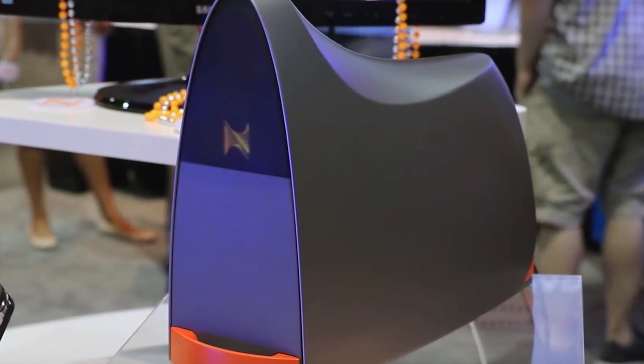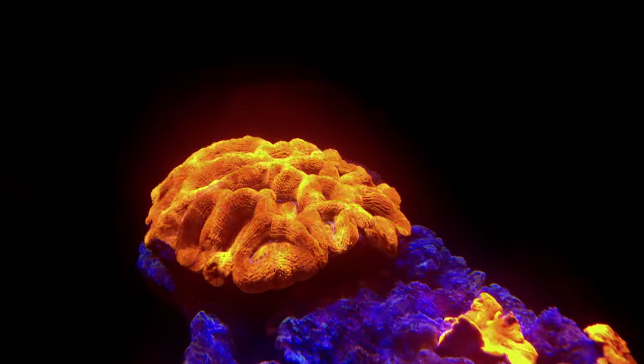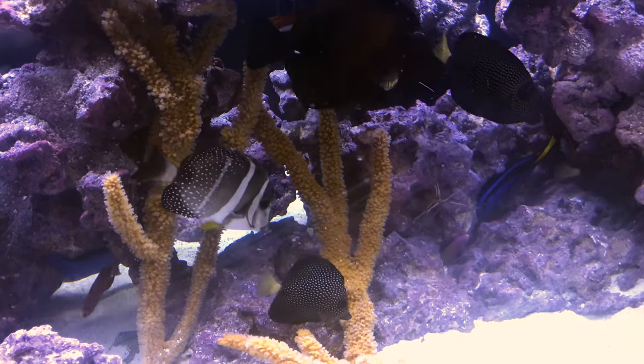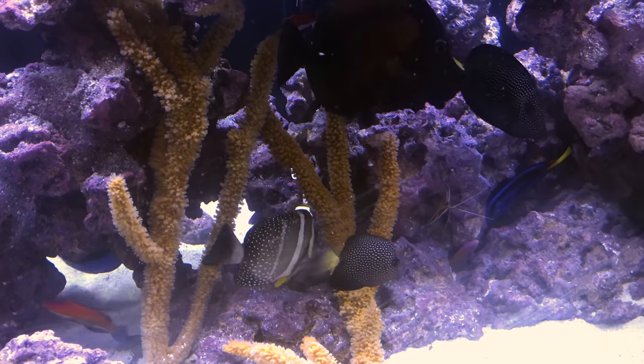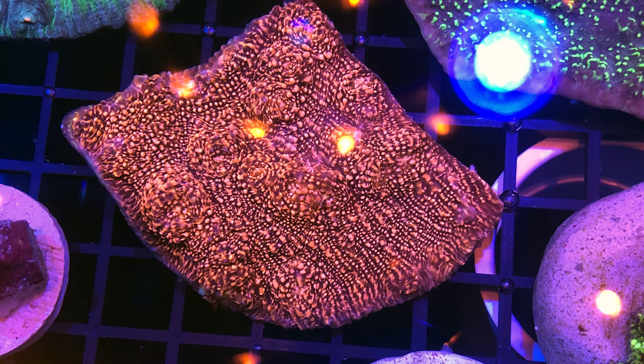The Trident is one of their newest tools that tests alkalinity, calcium, and magnesium automatically. When corals shimmer and colors pop, they definitely grab my attention. This display tank definitely had some gorgeous corals that had me drooling. And this chalice was also a favorite of mine, because it was pretty and pink.